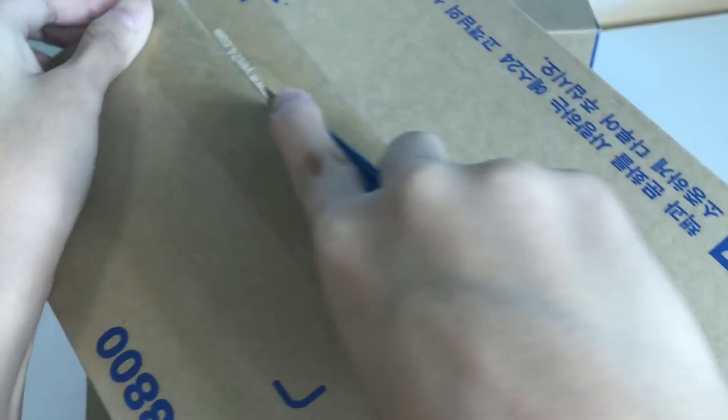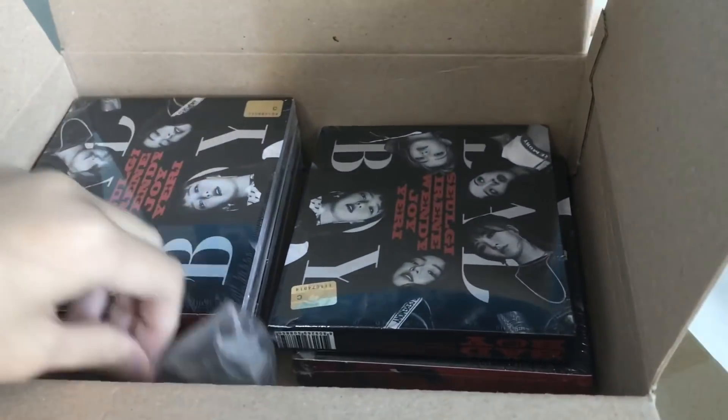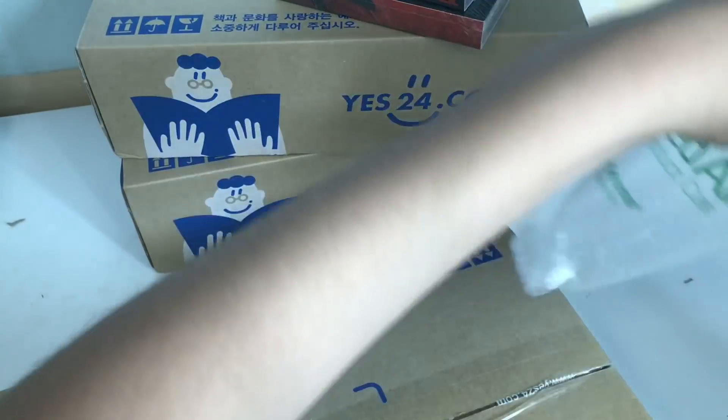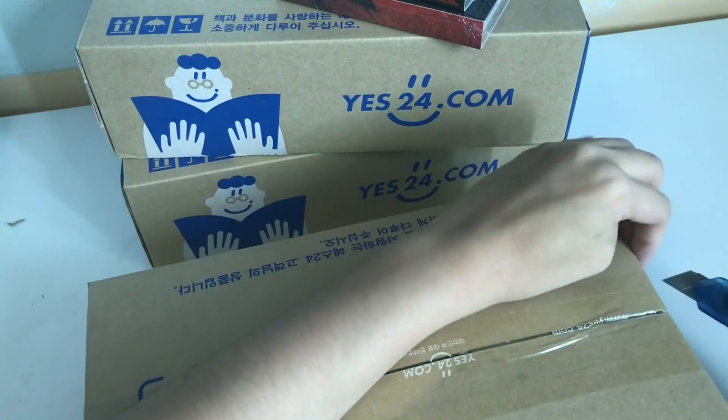So in the package I have another box — actually two boxes. There's more air. Oh my god. I'm throwing everything on the ground. I have a lot of air from Korea. The second box.